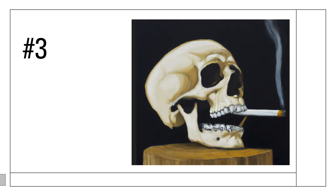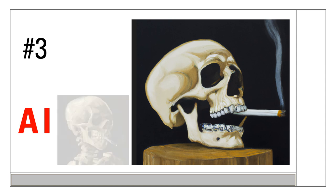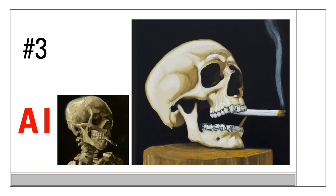Image number three, a slightly different style this time. The answer here is AI. This one is arguably a bit of a trick — some of you may have seen this image by Vincent van Gogh and it's clearly derivative of that. A few other giveaways on the AI: the teeth are really weird and the way the cigarette floats under the top teeth defies physics.